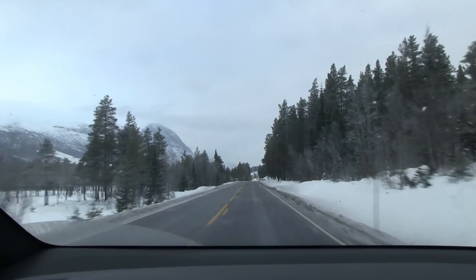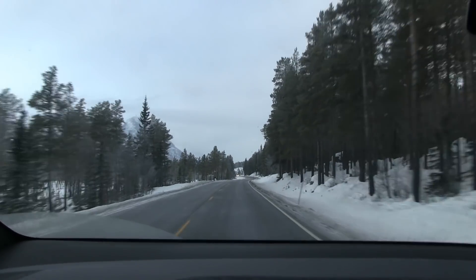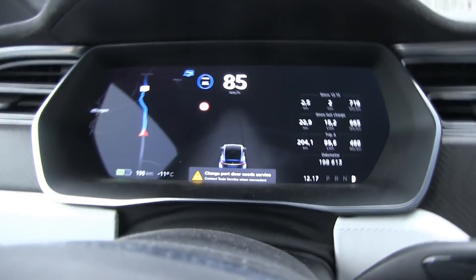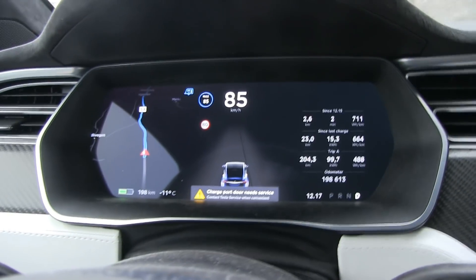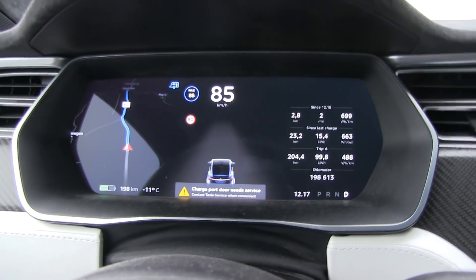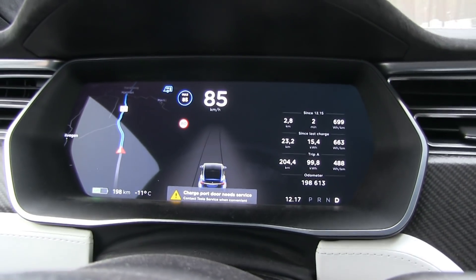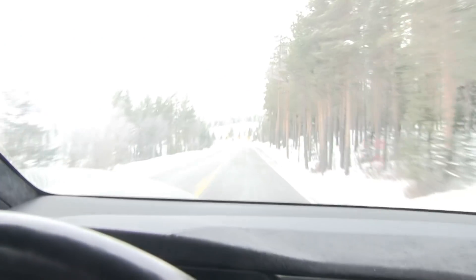We are on the move — proper winter out here. Lots of snow. Minus 11 degrees Celsius. We're down to 198 kilometers now; the kilometers go down fast. Consumption is sky high, and the heater is also on full blast — the battery heater, heating up the battery before the fast charge.